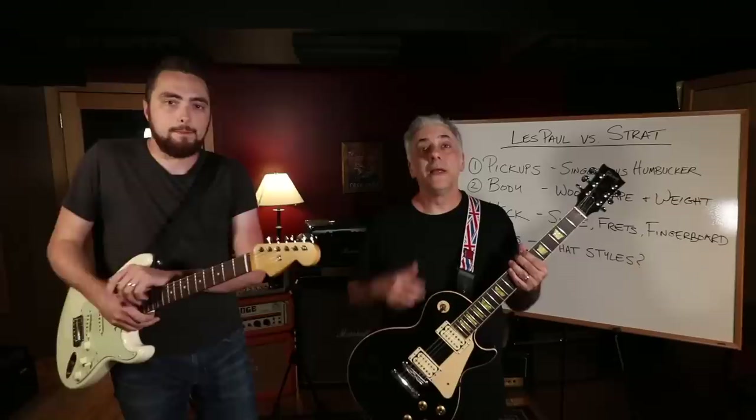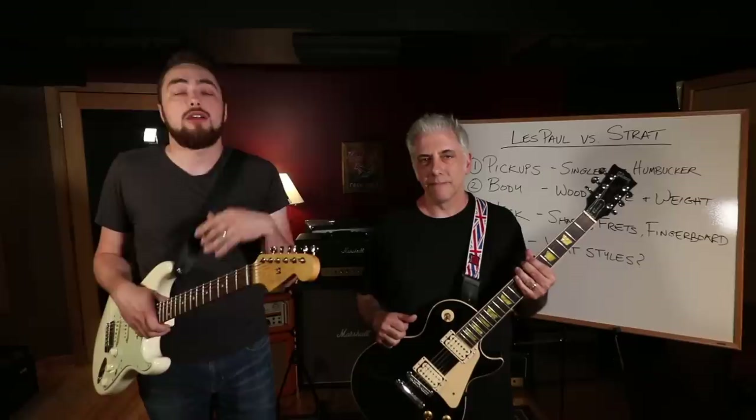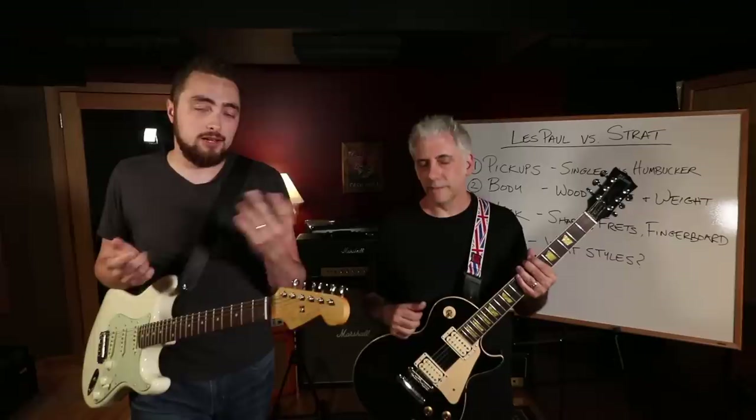Frets are super important in multiple ways. First is fret size - physically how big the fret wire is and how far it sticks up from the fingerboard. Both prefer jumbo frets. In more modern guitars you can also get stainless steel frets, which don't wear out at all and feel incredibly smooth when you're bending or using vibrato.